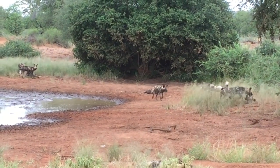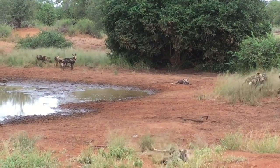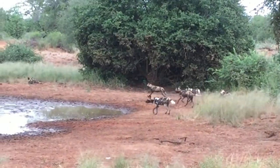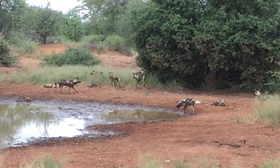So the question becomes: if they're so successful — they have a success rate of 80% when it comes to hunting, and they're so good at raising their young — why are they endangered?